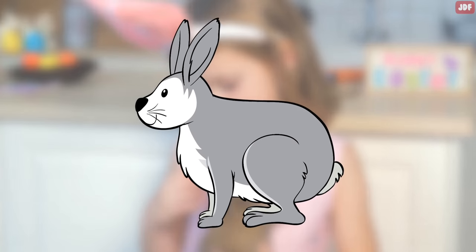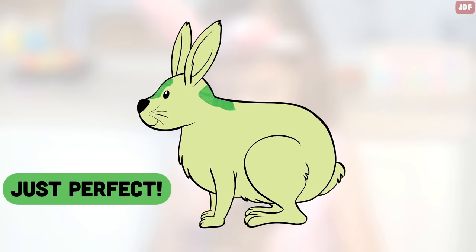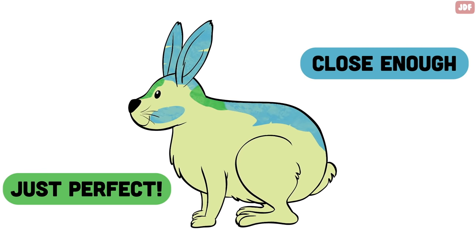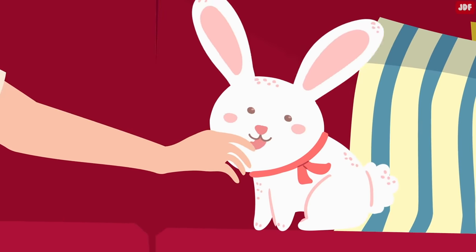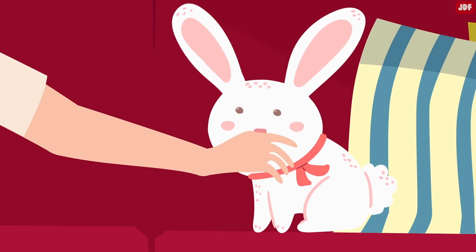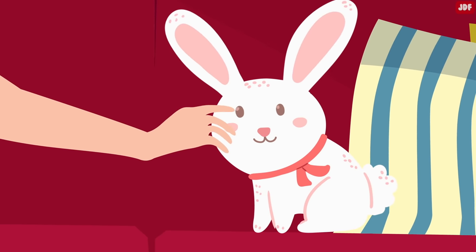The best places to pet rabbits are their foreheads and behind their ears. They also love getting strokes down the back or around the shoulders. With that said, they dislike being touched on their bottom, feet, stomach, or tail. Some rabbits may lick you while you pet them — this is a rabbit's way to pet you back. They may even softly nudge your hand to demand to be groomed, which means your rabbit wants you to pet them.